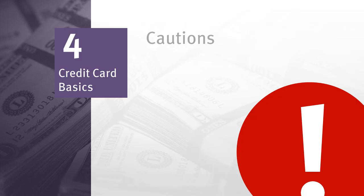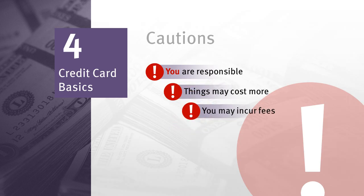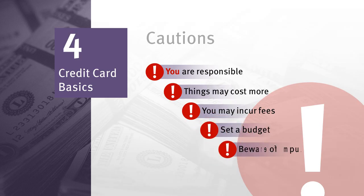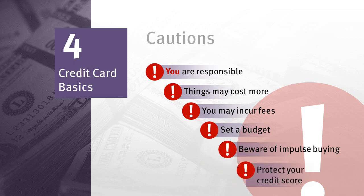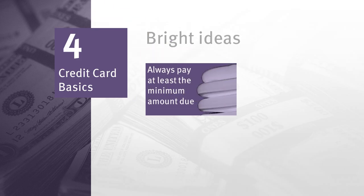Here are some things you should remember and remain cautious about: you are responsible for the charges that you make on the card; things you buy may cost more than you expect due to accumulated finance charges; if you mismanage your credit card account, you may incur fees such as over-limit and late fees; you'll need to set a budget and make sure you can pay back whatever you're spending; beware of impulse buying, which can break your budget; and late payments or going over the spending limit can adversely affect your credit score.